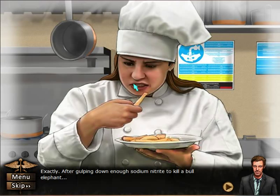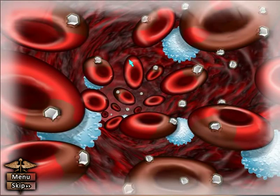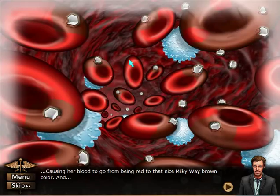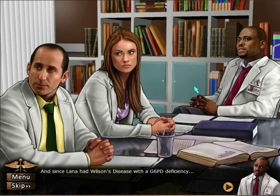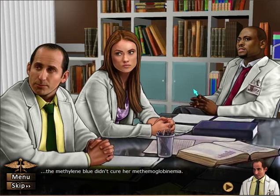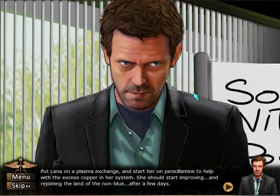After gulping down enough sodium nitrate to kill a bull elephant, the high levels of methemoglobin in Lana's blood surged through her body, causing her blood to go from red to that brown color and giving her that blue man group look. And since Lana had Wilson's disease with G6PD deficiency, the methylene blue didn't cure her methemoglobinemia — it put her into hemolytic crisis instead. Put Lana on a plasma exchange and start her on penicillamine to help with excess copper in her system — she should start improving after a few days.